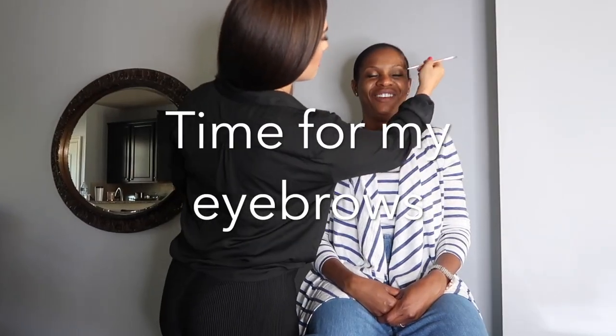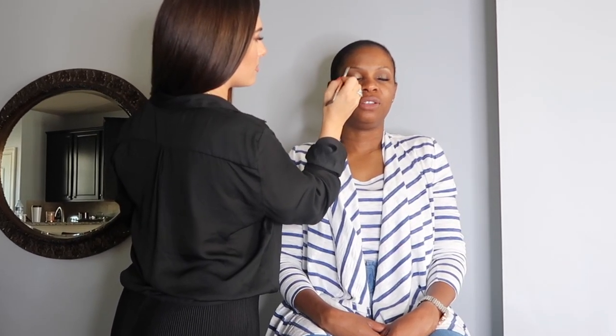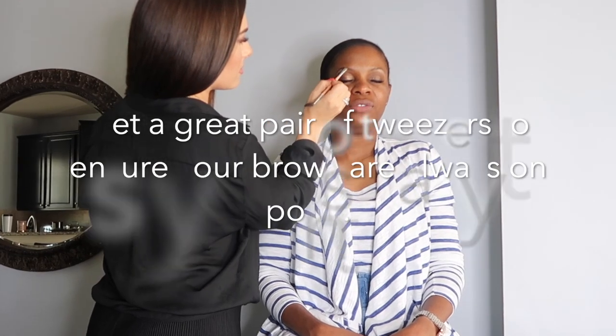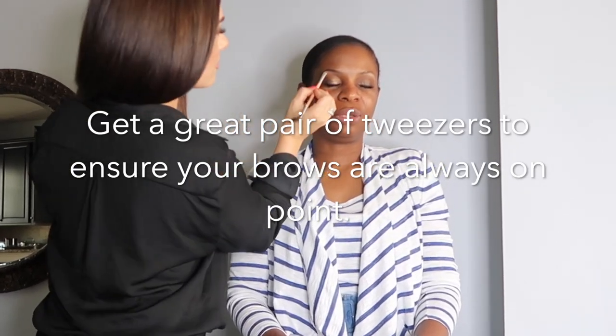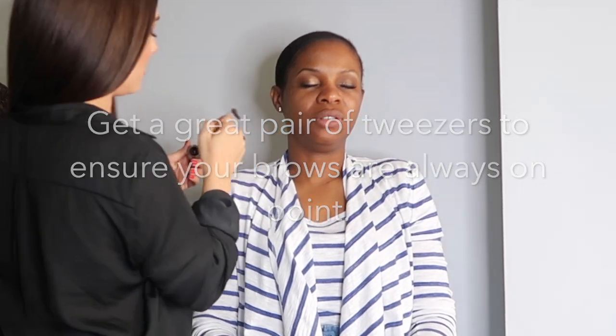I just did a video on how I do my brows. No one's touched my brows in years — I do them myself, I'm very particular about them. I got this really cool tweezer from Laura Mercier and I still have it, it still works.